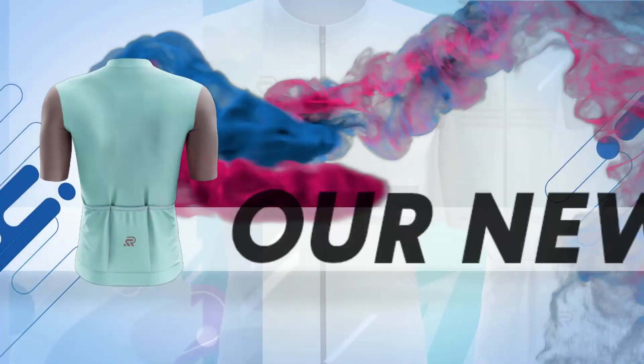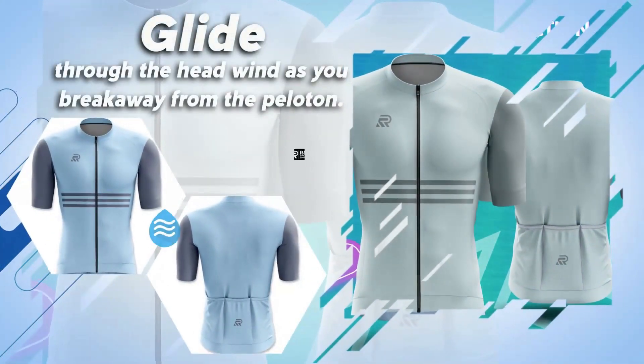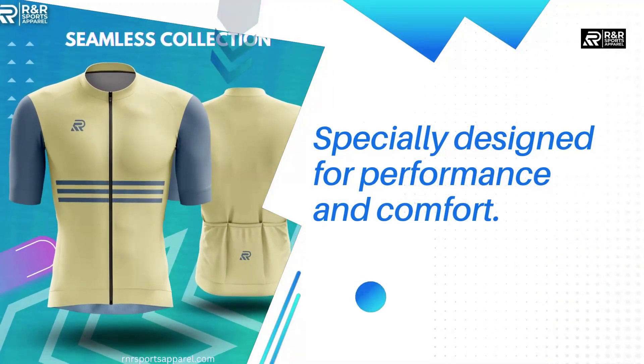Introducing our new cycling jersey collection, the Aero 2.0 Seamless Jersey. Glide through the headwind as you break away from the peloton. Specially designed for performance and comfort.